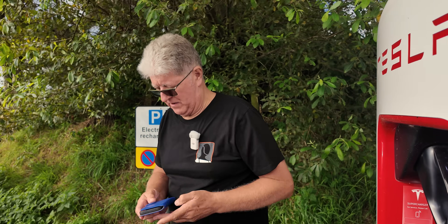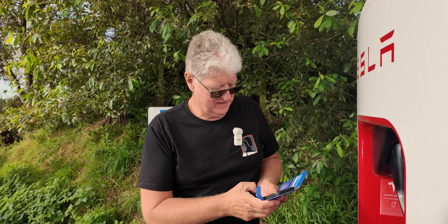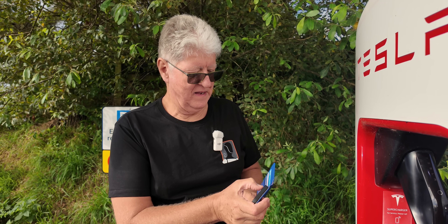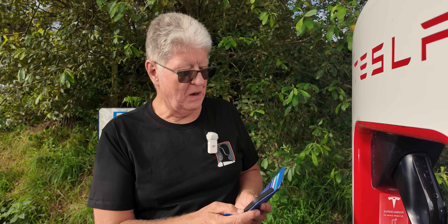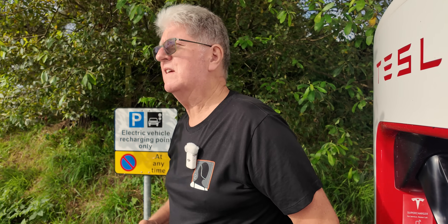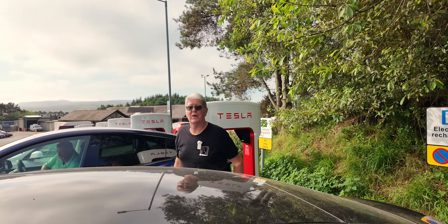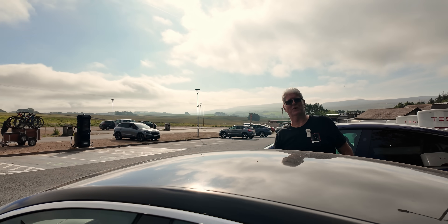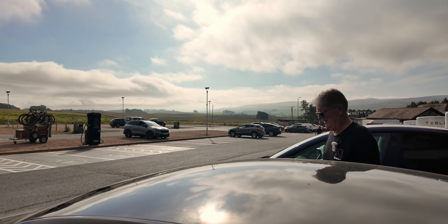How much range have we added? We arrived at 140 miles and we're now at 205, so it's filled back up to 90% — fantastic. Good timing all round. We're on our way to Reghead, and then the next stop after that is Newcastle in the northeast of England. That's it from here — let's go.